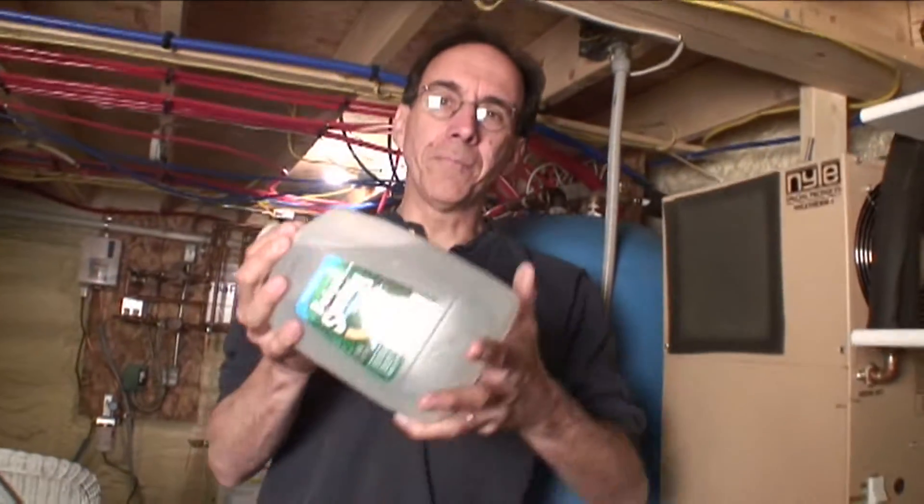The heat pump water heater makes domestic hot water by dehumidifying the basement and cooling the basement down a little bit. I use it in the summertime because I want the basement to be dry — it's a little damp down here — and it does a fantastic job. I get gallons of distilled water, which I can use for electric vehicle batteries or ironing clothes, which I never do.